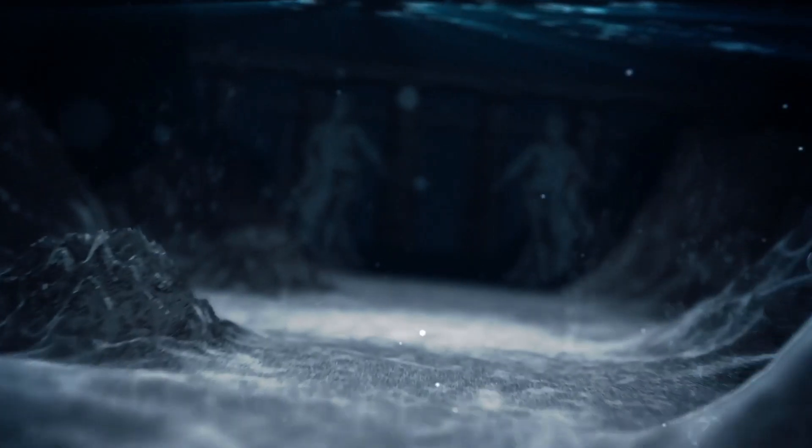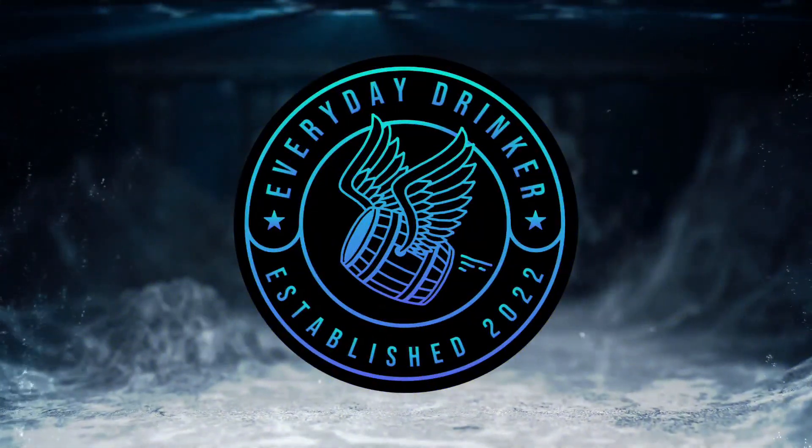Is this the best weeded bourbon of 2023? Let's find out. What's going on everybody? Nathan here with the Everyday Drinker bringing you guys a brand new video.